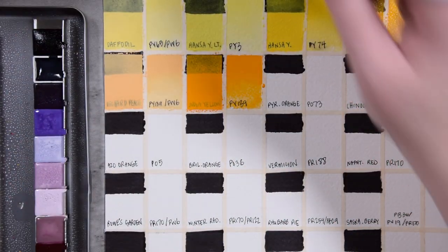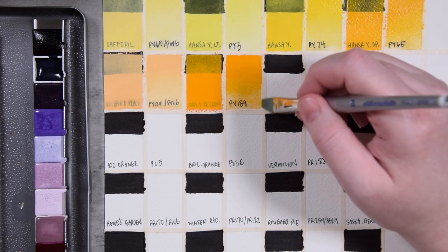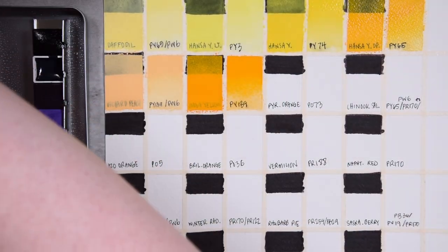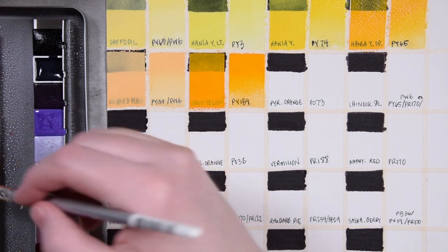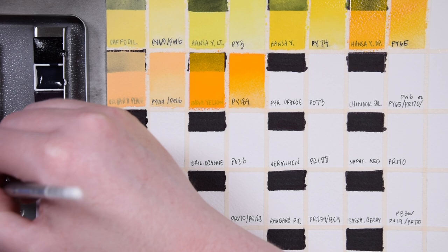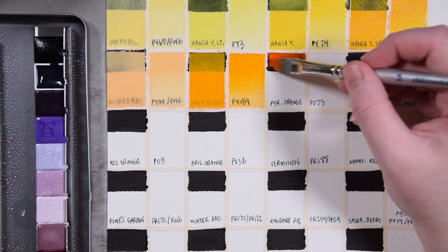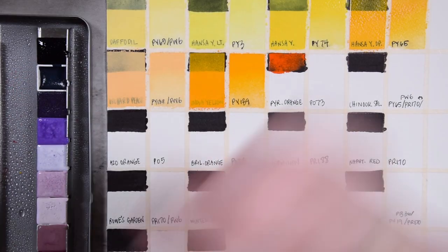I finally learned how to paint a gradient wash, everyone — it only took me six tries to do it as quickly as possible. I haven't painted in a couple days, it's fine. Next we're going to be using Pyrrole Orange — PO73. This is a vividly bright orange. I'm going to give another little spritz to our palette just to keep things moving.